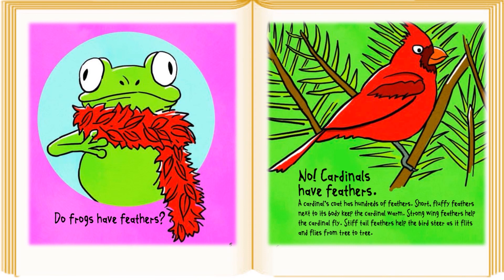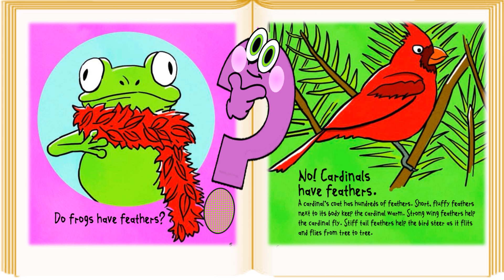Do Frogs Have Feathers? No, cardinals have feathers. A cardinal's coat has hundreds of feathers. Short, fluffy feathers next to its body keep the cardinal warm. Strong wing feathers help the cardinal fly. Stiff tail feathers help the bird steer as it flicks and flies from tree to tree.